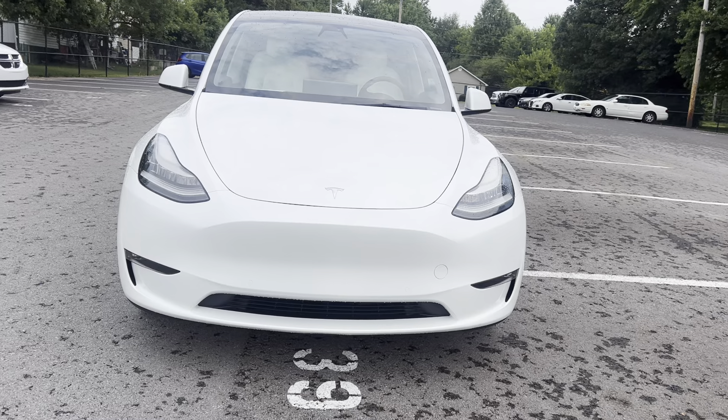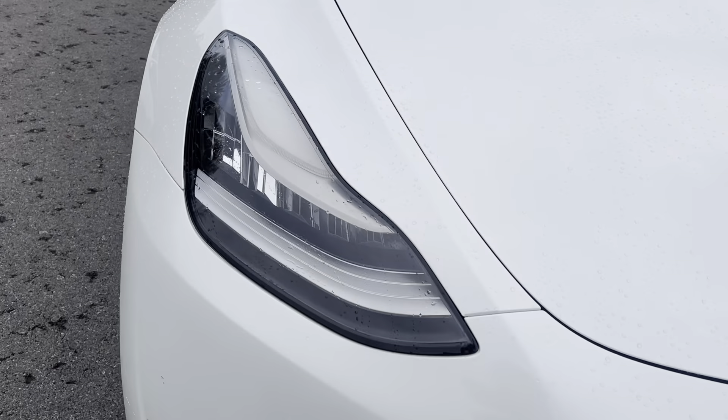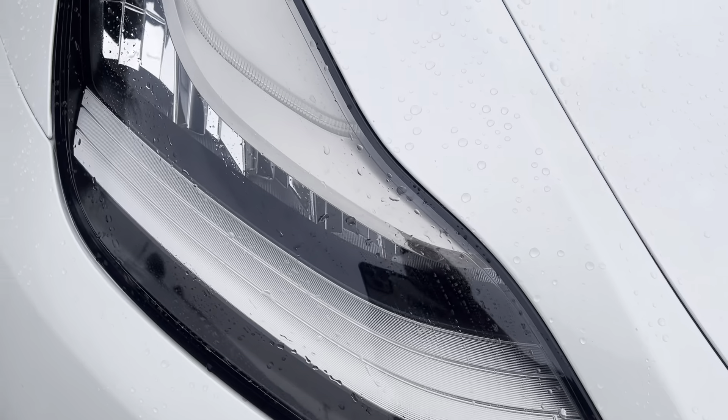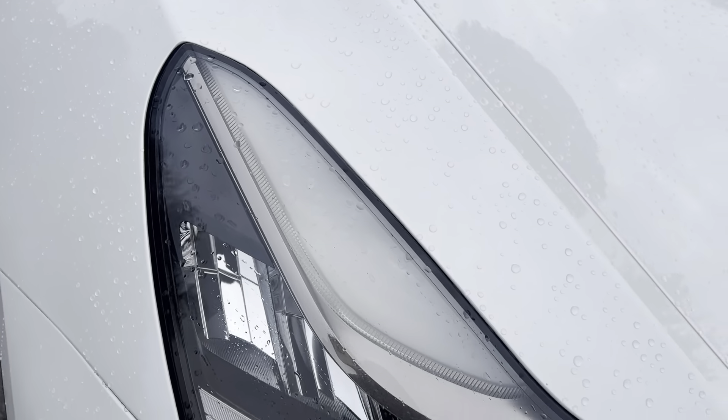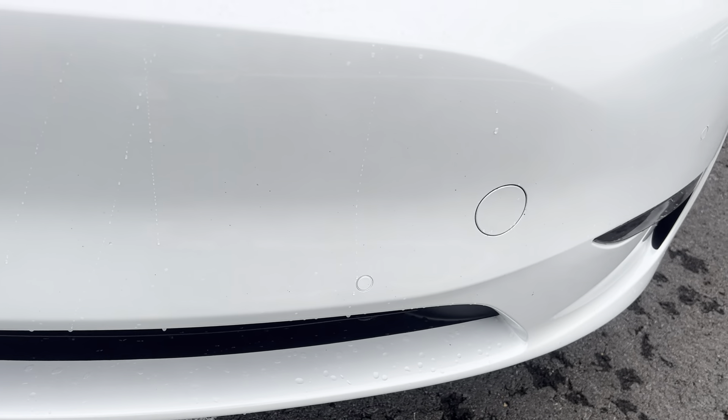Starting with the front of this one here, you got your Tesla factory headlights. No condensation, no water inside of those. We have had a little rain this morning, so you will see that on it. No issues on the front bumper here. That can be wiped off — looks like bugs, I would say. Just a few small little rock chips.